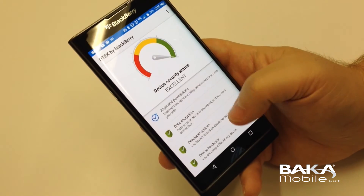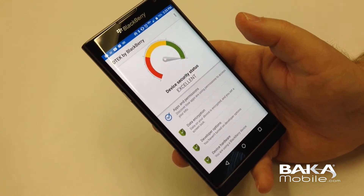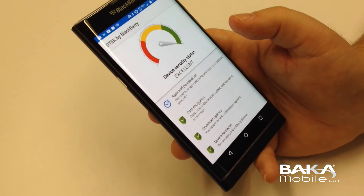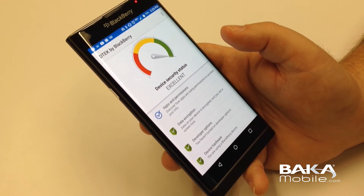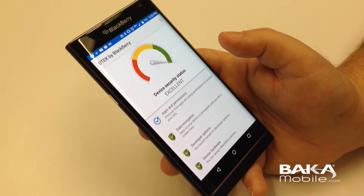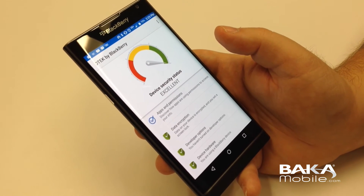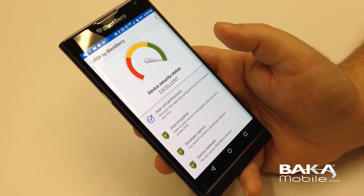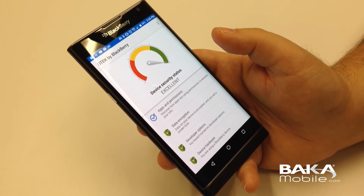So this is DTEK by BlackBerry — just a quick overview. Very easy to use, simply click and go. The security meter is evident as soon as the splash page loads. If you have any questions about this application or there's anything you'd like to see, please drop us a comment below. Feel free to email us, tweet us, or message us on Facebook — that will all be below. Have a great day.